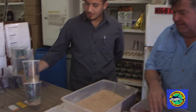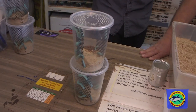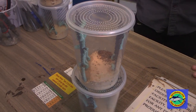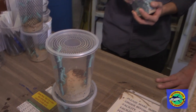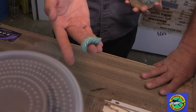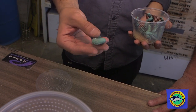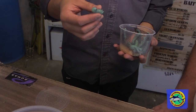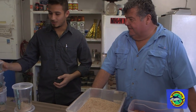Over here we have what are known as tomato worms, goliath worms, or hornworms. These guys get incredibly huge — about as big as a thumb if you want to see it, about the size of one of these guys. They can get a little bit bigger than this, but their size gets very immense, and that's how they get the name goliath worms because they're so huge.